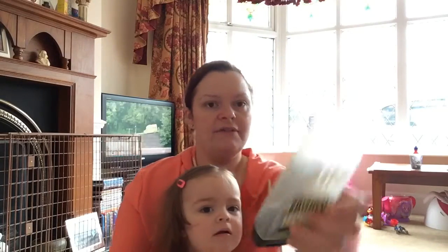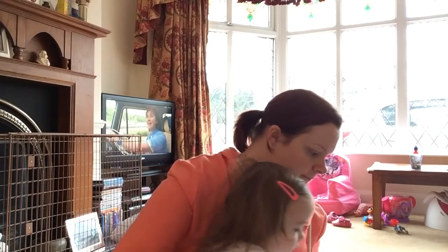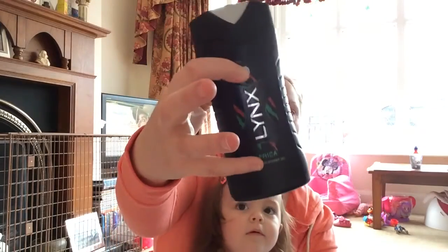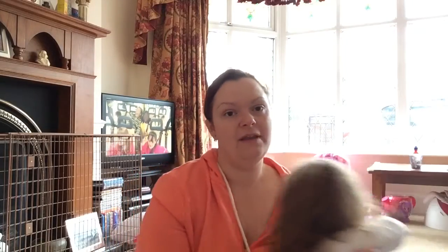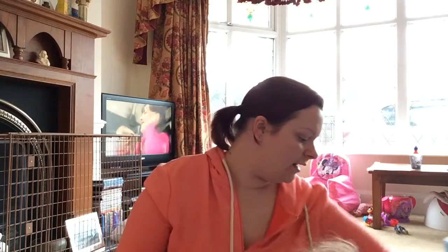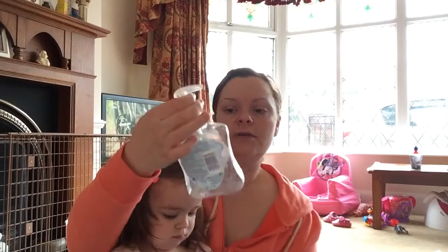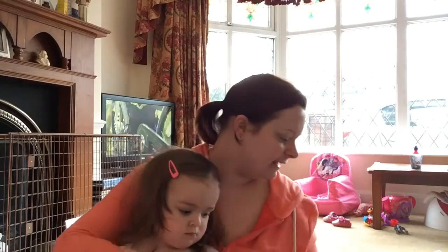Shower gel — Original Source lemon and tea tree. And a Lynx Africa, which Dean used. That's all of the shower gels — he must have gone through more than that, and I think Dean's probably thrown some away before I got my hands on them. Hand washes — we've got two Carex ones: a cola bottles and a chocolate orange. Love them, they smell really really nice.